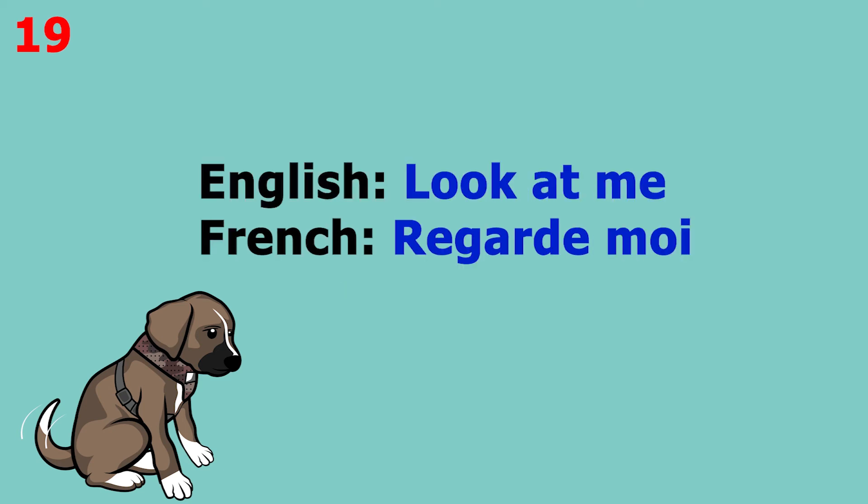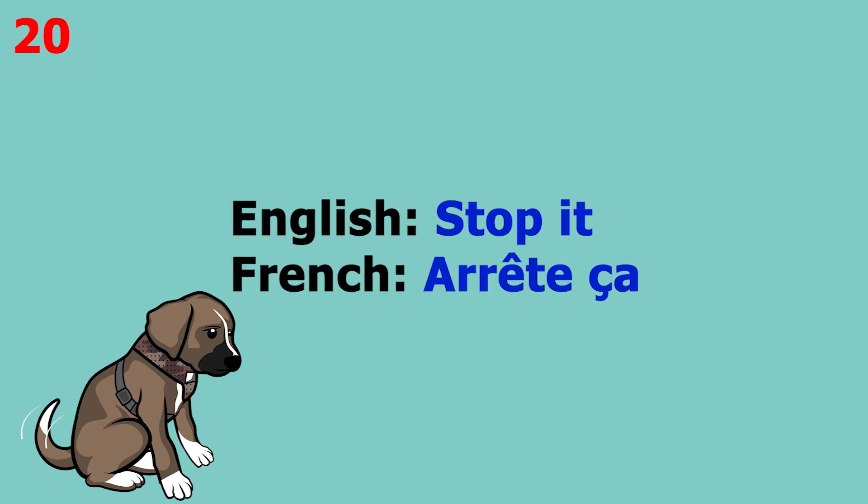The word is 'look at me', which in French is 'regarde-moi'. This word pronounced more slowly sounds like 'regarde-moi'. The word is 'stop it', which in French is 'arrête-ça'. This word pronounced more slowly sounds like 'arrête-ça'.